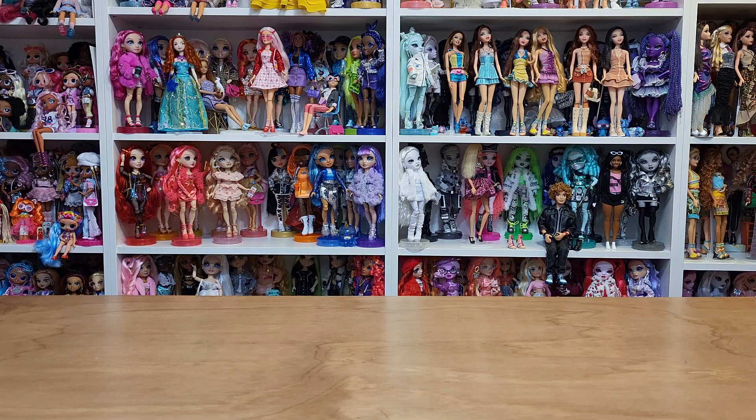Hello! I have a doll haul for you today. All of this stuff is second-hand stuff from Mercari, eBay, and a thrift store.